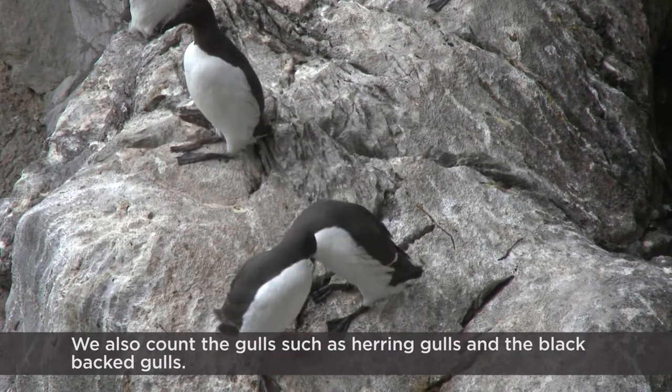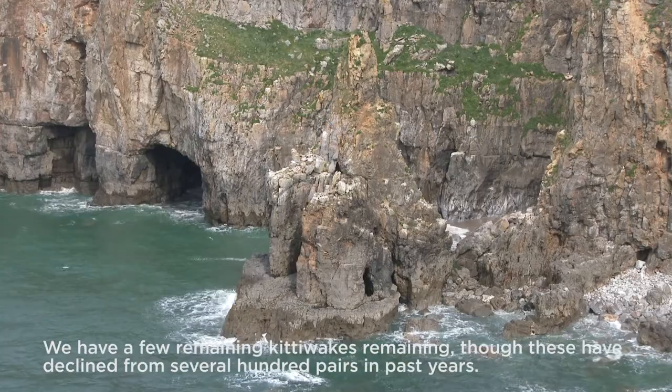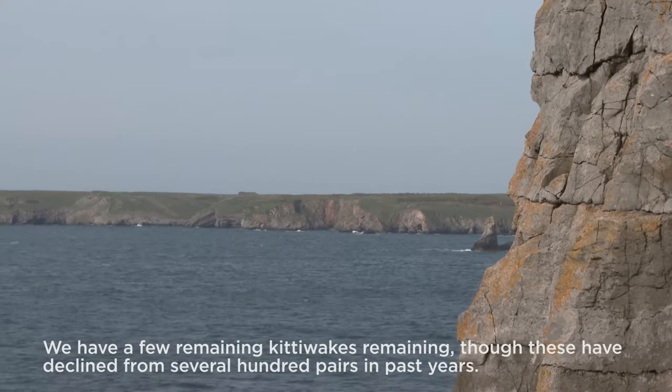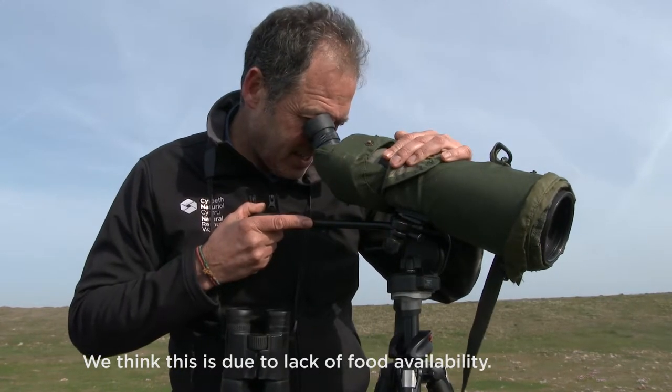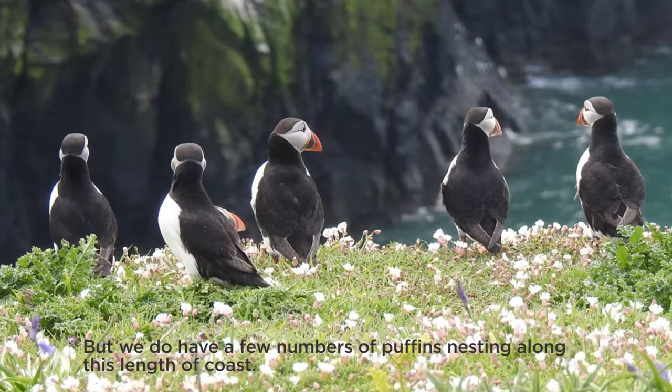We also count the other gulls like the Herring Gulls and the Black-backed Gulls, and we also have a few Kittiwakes remaining, though these have declined from several hundred pairs in past years. We think this is due to the lack of food availability, but we do have a few Puffins nesting along this length of coast.